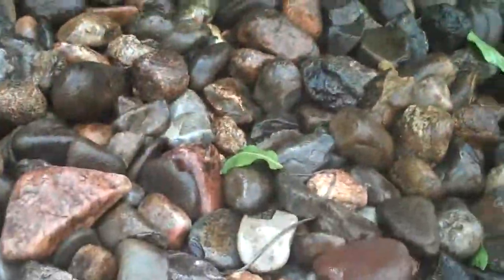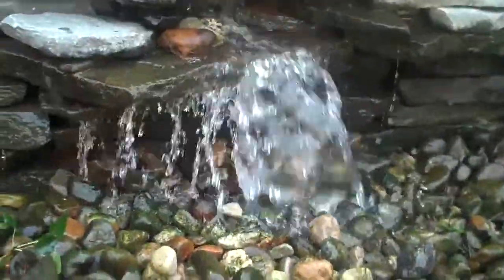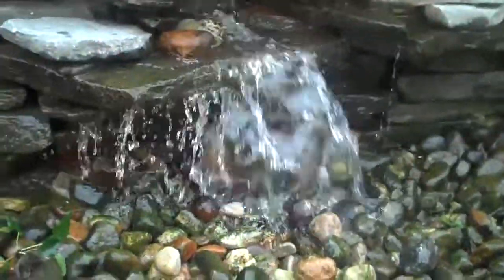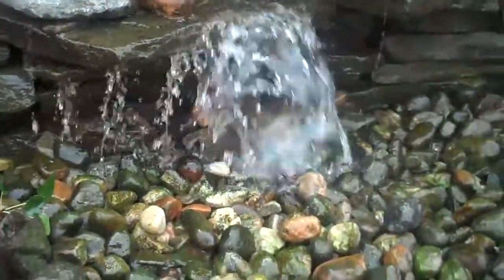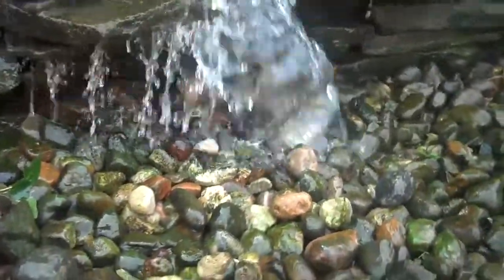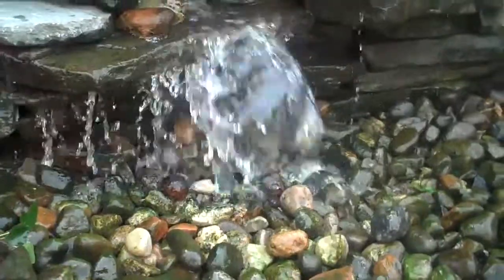There's a reservoir underneath the river rock and it just recirculates back up to the top of the waterfall and falls down, so you have the tranquility of the sound of water without the pond. This basically eliminates any maintenance — it's pretty much a maintenance-free water feature.